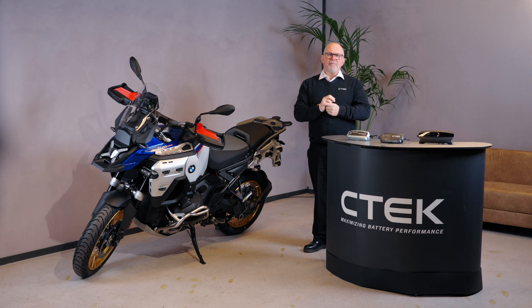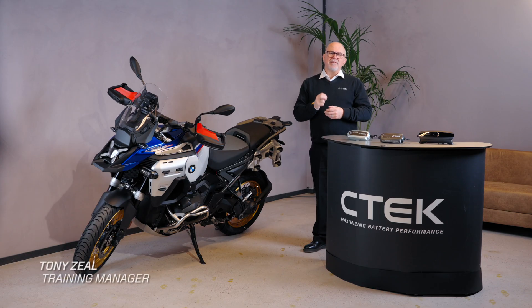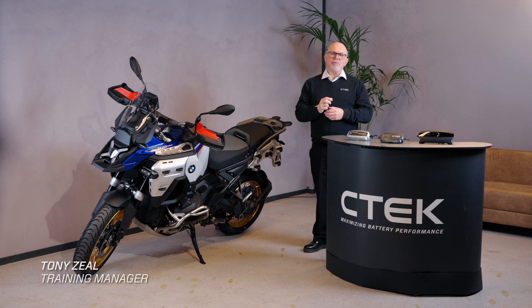As a biker with a lithium-ion LiFePO4 battery-powered motorcycle, you already know the advantages: lighter weight for better handling, greater efficiency with faster charging, and a longer lifespan compared to traditional lead-acid batteries. In fact, lithium batteries offer up to 2,000 charge cycles compared to just 300 to 500 cycles from a lead-acid battery.